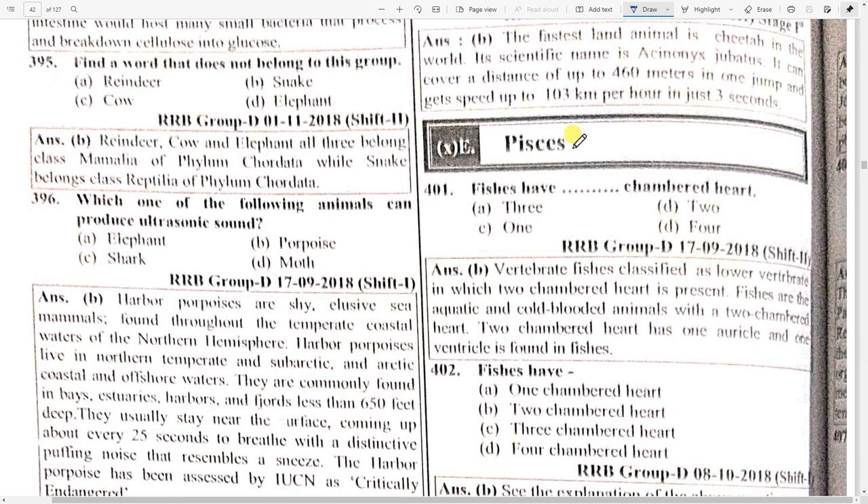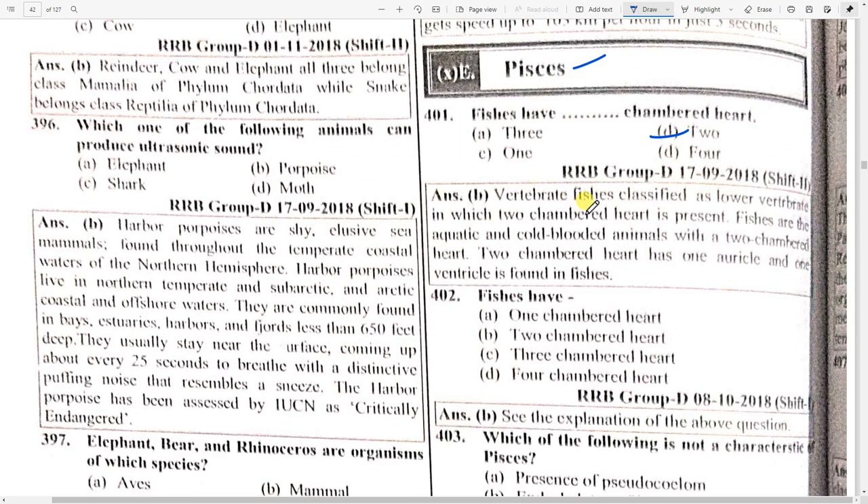Let's look at the next topic: Piscis. If fish have a dashed-chambered heart, then option B — two-chambered heart. Vertebrate fishes are classified as lower vertebrates in which a two-chambered heart is present.